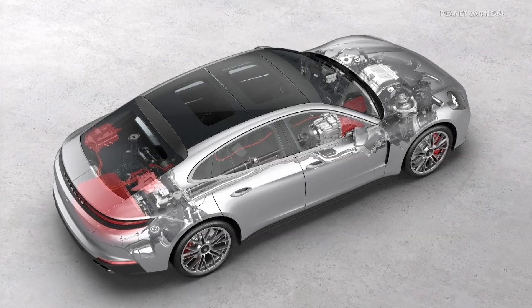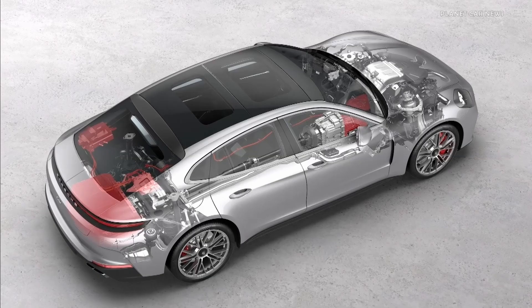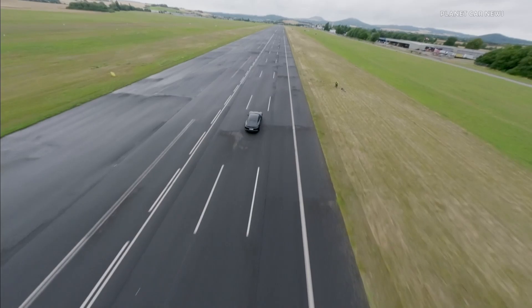The motor pump unit draws its energy from a 400-volt battery, which is available in the hybrid vehicles. This ensures that there is always enough power available for the chassis.